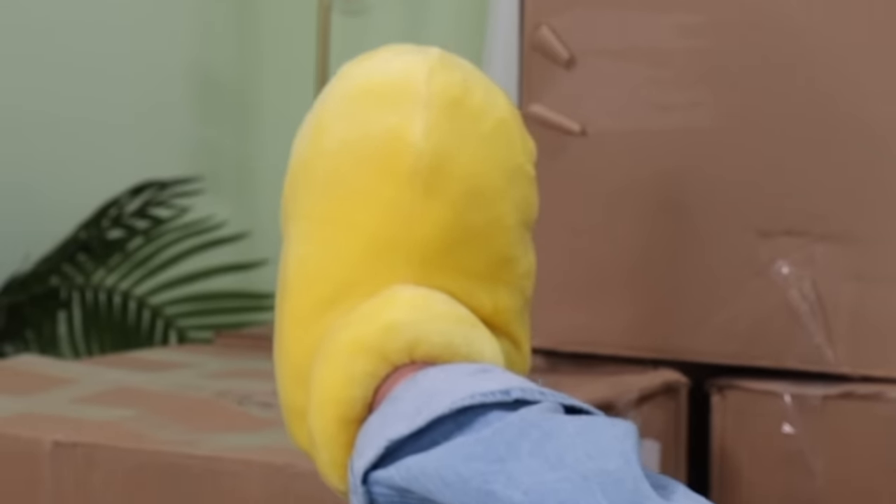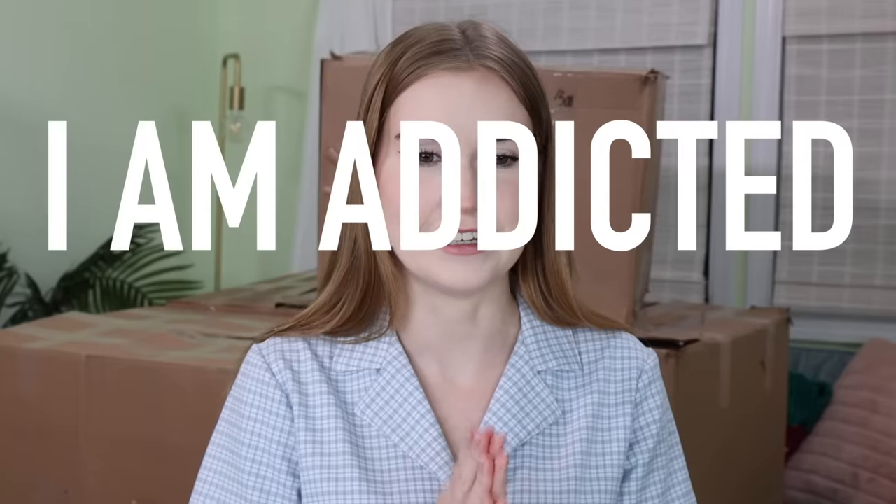Hi everyone! Today we are doing a very exciting video. We are going to be addressing the elephant in the room - yes, I am wearing Mickey Mouse slippers. Oh, the other elephant in the room - all these giant boxes behind me. We'll get into that too. I am addicted to return boxes; it's a personal goal to try every single different variation. Today we are unboxing returned bedding.